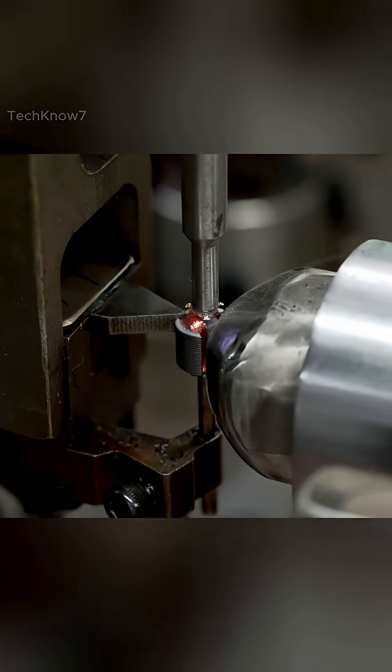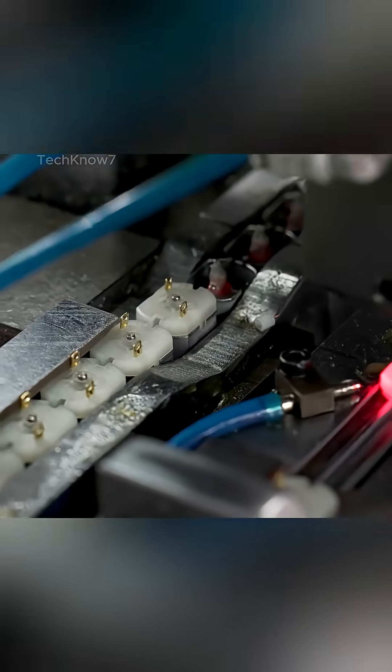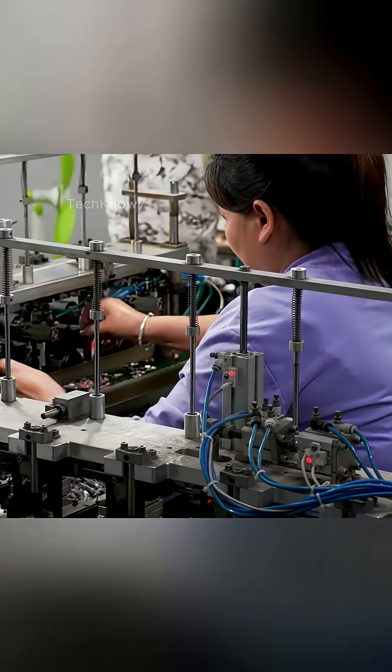At first glance, it's just metal, but what you're witnessing is the foundation of something far more intricate — a transformation about to begin. With robotic precision, raw motor rods are aligned within fixed frames, as if preparing for surgery.